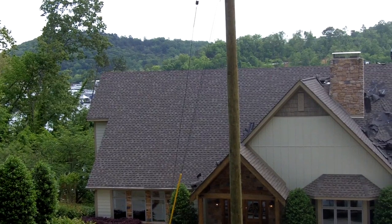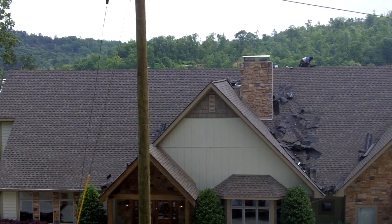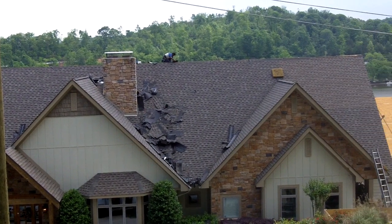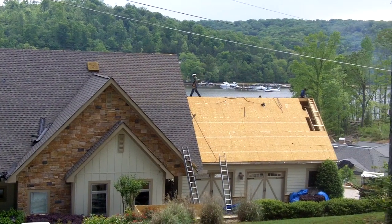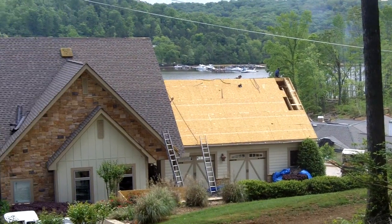They're going to do the back side today, get it all re-roofed today. They'll come back tomorrow, finish it up, remove the roof on the front, and re-roof that. So it's about a two-day job, but it's a real nice area.